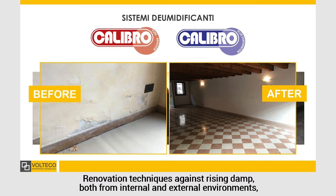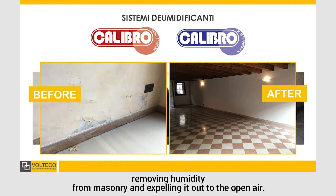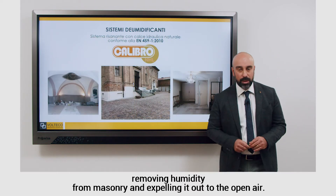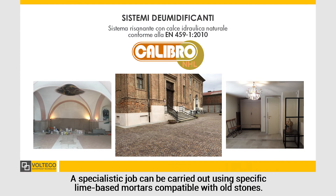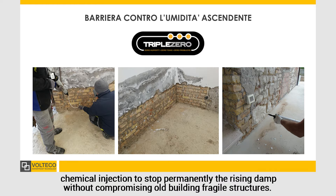Renovation techniques against rising damp, both from internal and external environments, require the application of specific plasters working as combined drainage pumps, removing humidity from masonry and expelling it out to the open air. A specialist job can be carried out using specific lime-based mortars, compatible with old stones. In Venice, countless locations have been freed from moisture using, in addition, chemical injection to stop permanently the rising damp without compromising or damaging fragile structures.